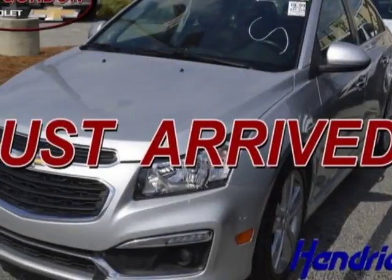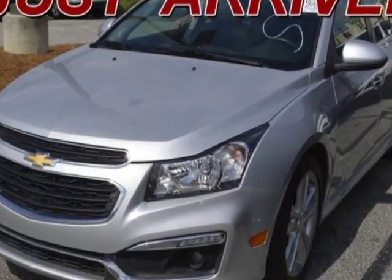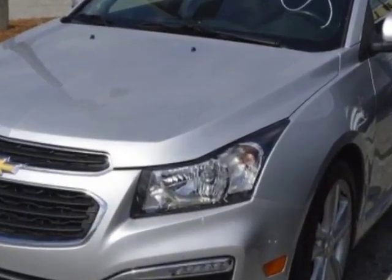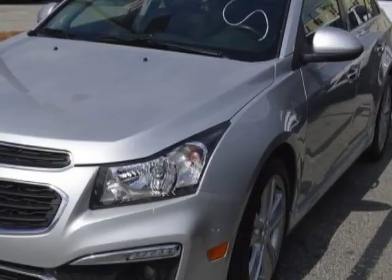Check out the certified pre-owned 2015 Chevrolet Cruze. This Cruze has just under 42,000 miles. For your protection, a warranty is available for this vehicle.